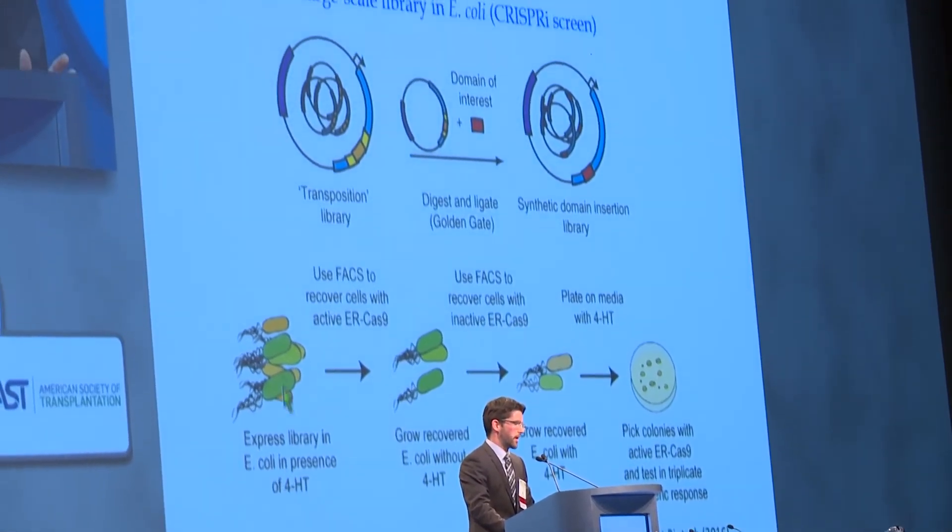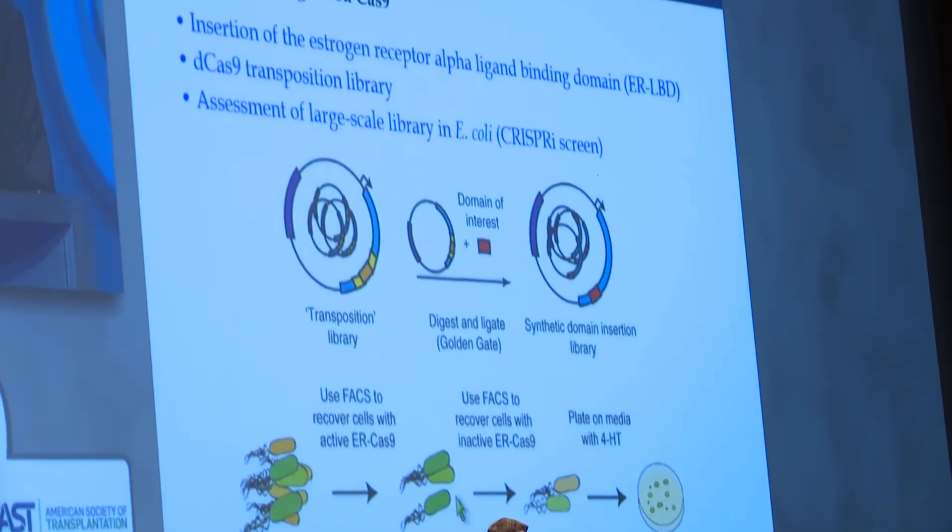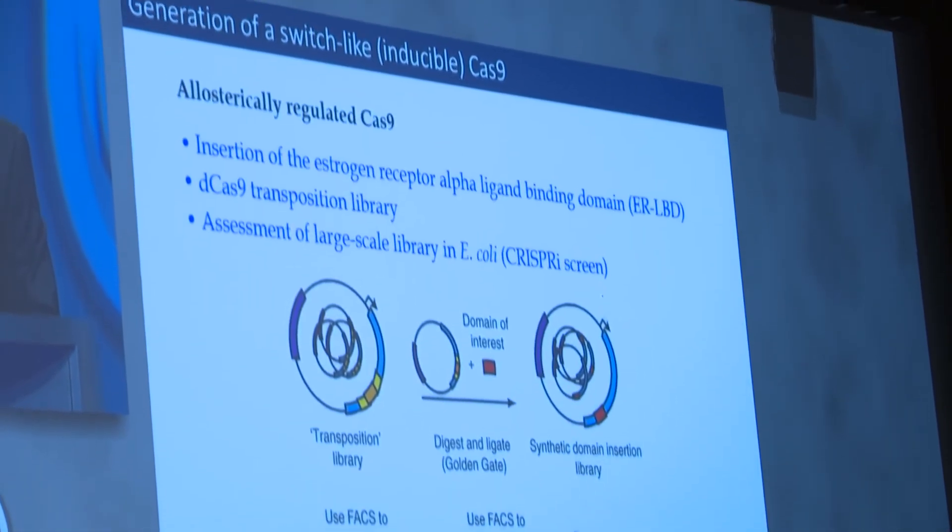I think that attendees will get a good overview of CRISPR-Cas9 that allows them to follow the field in the future, see where it is going, and how it can apply to their field. Through this basic initial knowledge, they can bring it back to where they are, integrate it into their daily workflow, and bring it through to the patient.